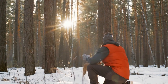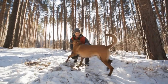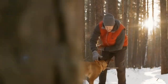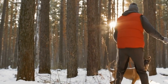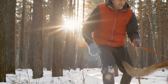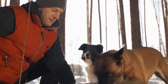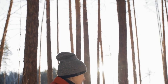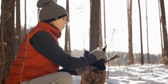Hip dysplasia is a common problem in many large breeds, including Belgian Malinois. This condition occurs when the hip joint doesn't develop properly, causing the bones to rub against each other and leading to arthritis and mobility issues. To prevent hip dysplasia, breeders should screen their dogs for this condition before breeding them. Owners should also provide their dogs with a healthy diet, regular exercise, and weight management to reduce the risk.